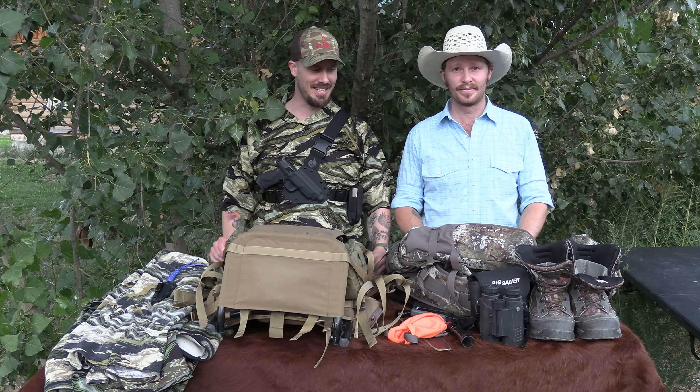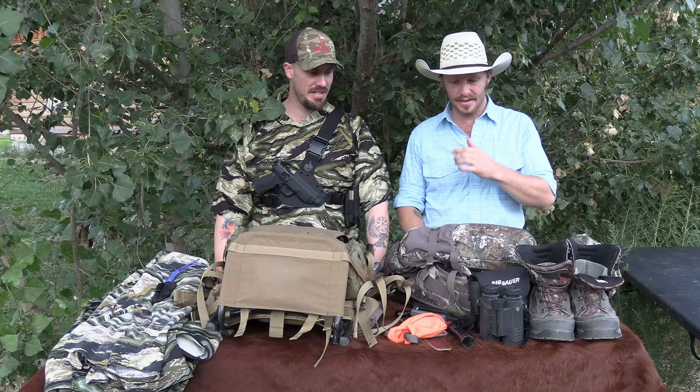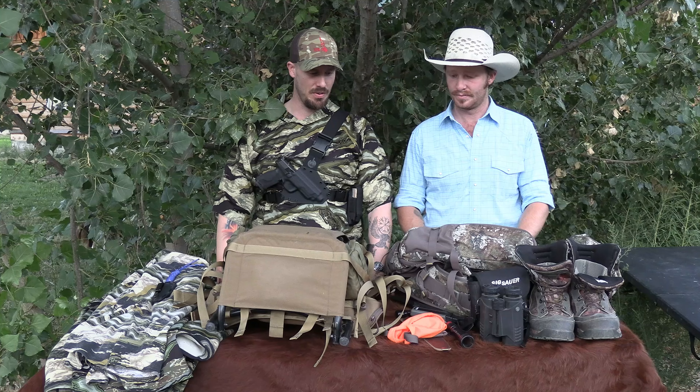Welcome to another episode of the Pierce Brothers. I'm Joe, I'm Porter, and today we're going to be doing a gear spotlight on our hunting gear. We're both going to dive into some different things we have that we use every hunting season to help you guys find the right hunting gear for you.